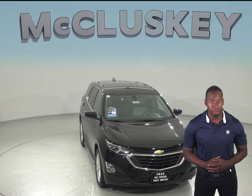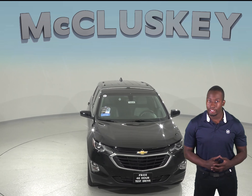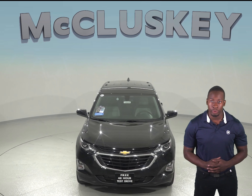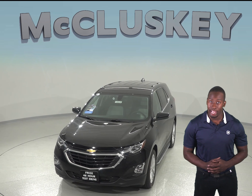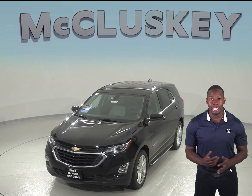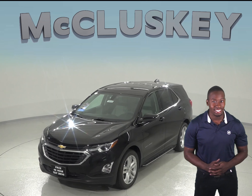In case you lock your keys in your vehicle or you don't have them with you, you can let yourself in using the Chevrolet Equinox's available exterior keypad. The Jeep Cherokee does not offer an exterior keypad entry system, even with its optional Uconnect access system.